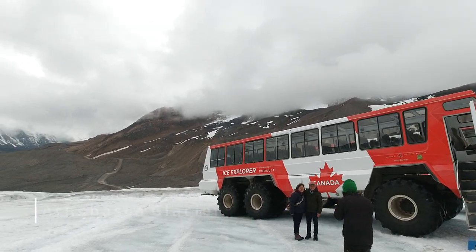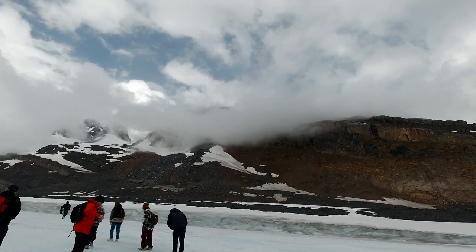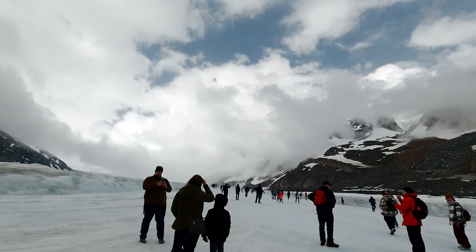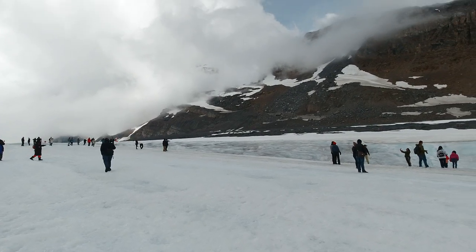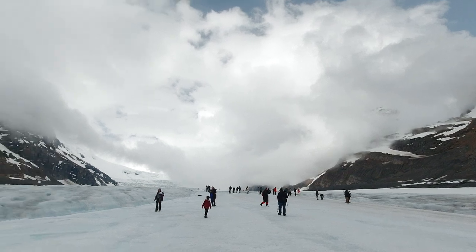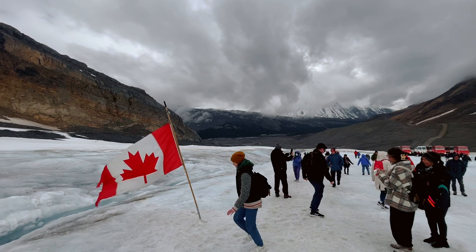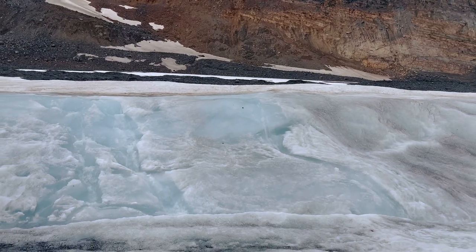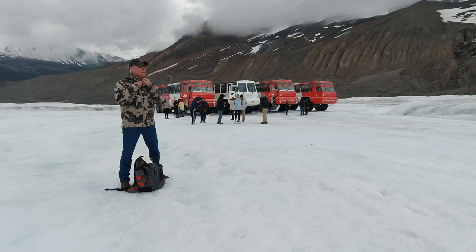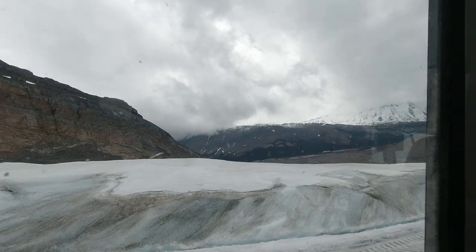As you leave the vehicle, a quick look back tells you how far you've come from the Columbia Icefield Center. We had 30 minutes to explore the glacier before our return, so we headed directly towards the furthest point we could safely travel to, to have a look at the massive glacier in front of us. There are also springs of water that can emerge from the glacier — very pure water that you can bring a water bottle for and take back with you.